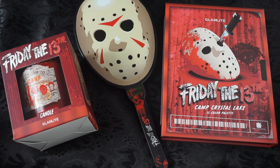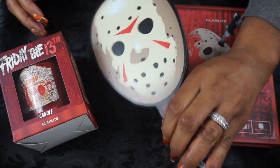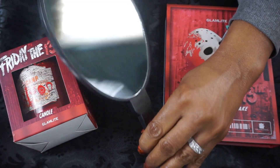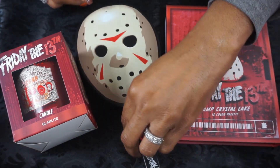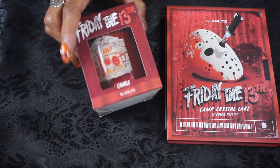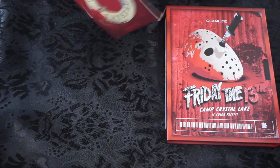I didn't order the whole collection because some of that stuff I just didn't need or didn't interest me. These are the three things I did get. The mirror — I love this mirror. It's a nice weight, you can travel with it, it's not that big. And then I got the candle — the candle is cherry scented, which I thought was a little weird.